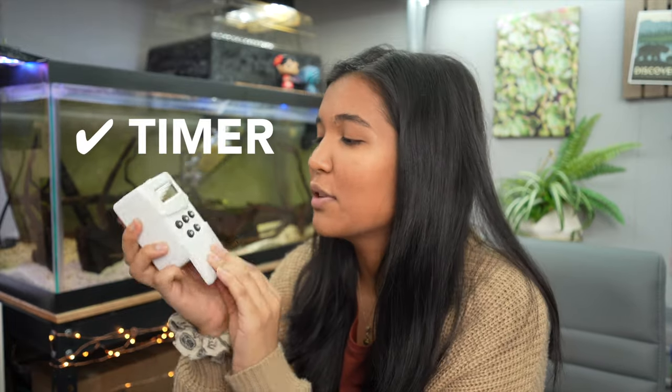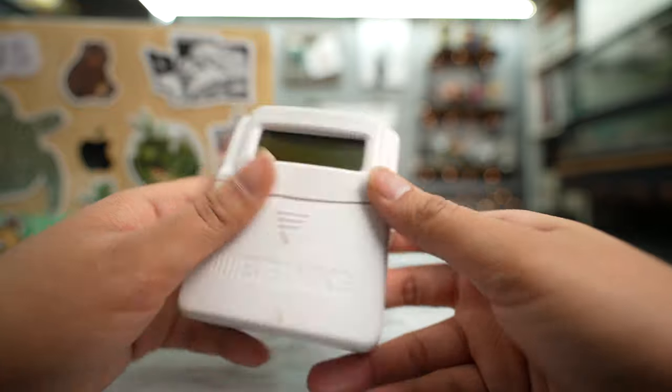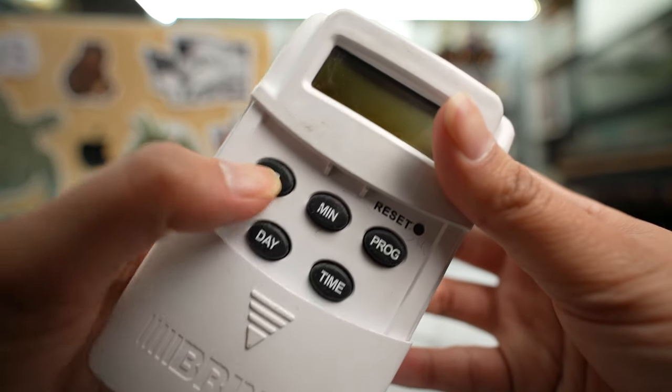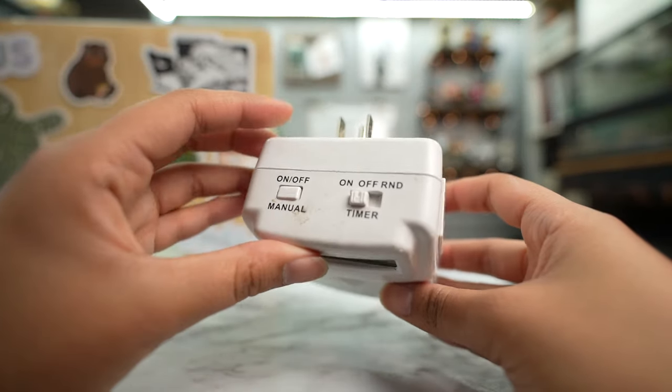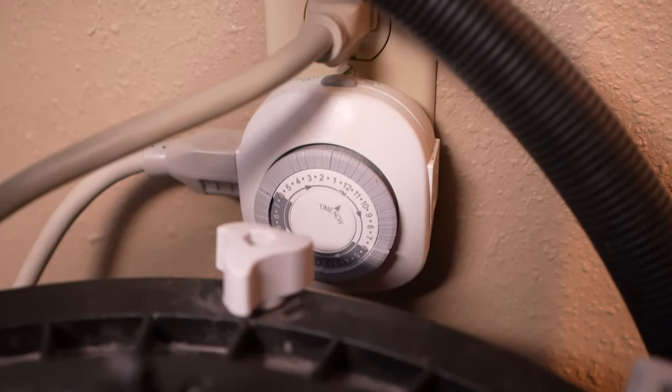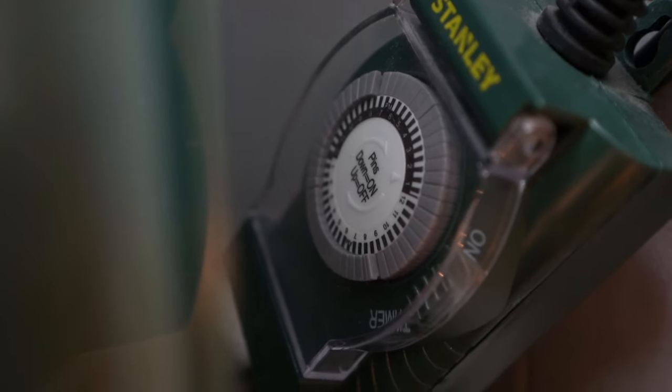The next item is a timer. Some people might not think this is necessary, but it makes your life a whole lot easier when managing your tank lights. You want the aquarium and basking lights on during the day and off at night, and you don't want to manually turn them on and off every single day. You can get digital timers or analog ones with dial settings. Just get one — work smarter, not harder.